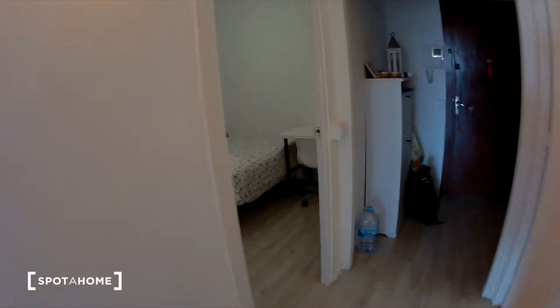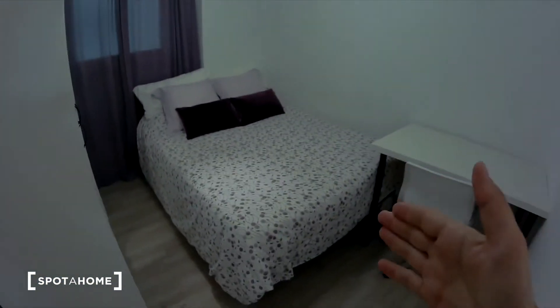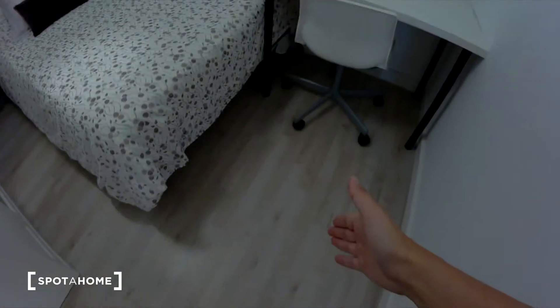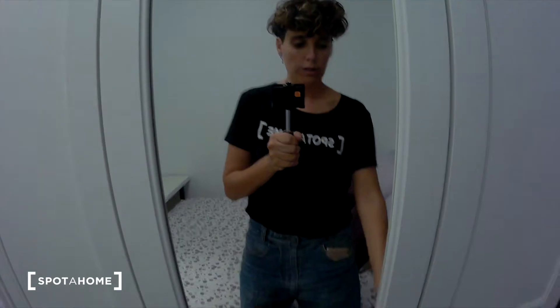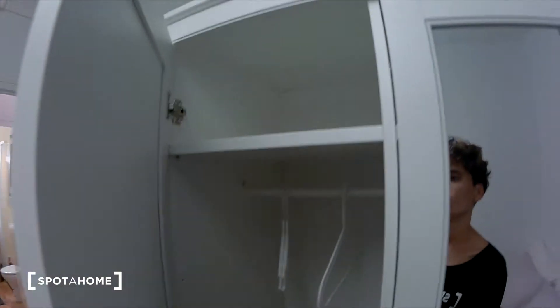I'm going to show you bedroom number one on the right. There is a double bed here with a chair. I really like the parquet floors. There is a wardrobe with a big mirror — a lot of storage here for your stuff, your clothes. The room is an interior room and the view is an interior patio.